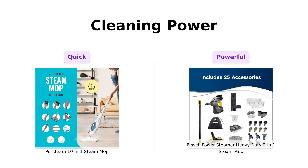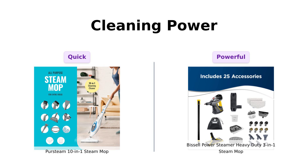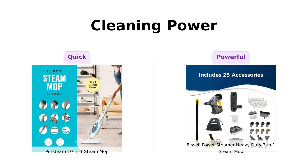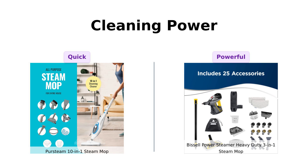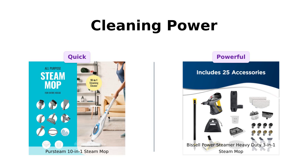Now onto cleaning power. The PerSteam boasts chemical-free cleaning with steam that's ready in just 30 seconds. Reviewers highlight its effectiveness for cleaning kitchen floors and grout, making it a solid choice for quick cleanups. However, the Bissell comes in hot with powerful high-temperature steam that can tackle dirt, grime, and even mold. Users rave about its ability to remove tough stains and dirt, making it ideal for heavy-duty cleaning. If you have a small house and a big mess, PerSteam might be your guy. But if you're looking to steam clean your entire life, the Bissell is the heavyweight champion.